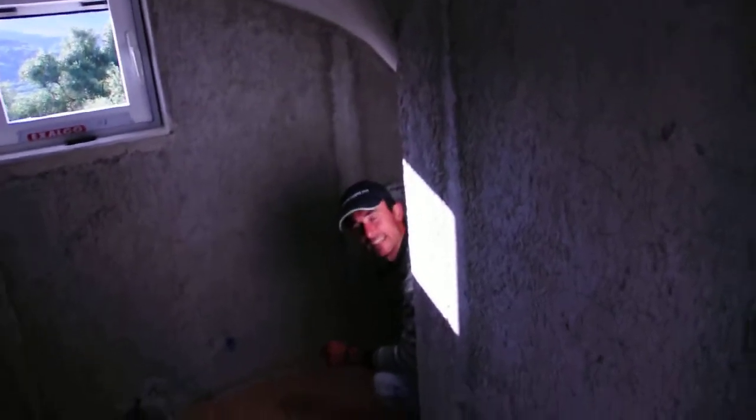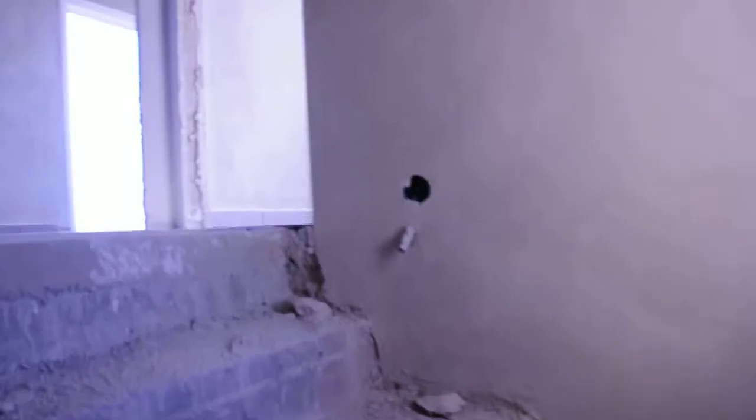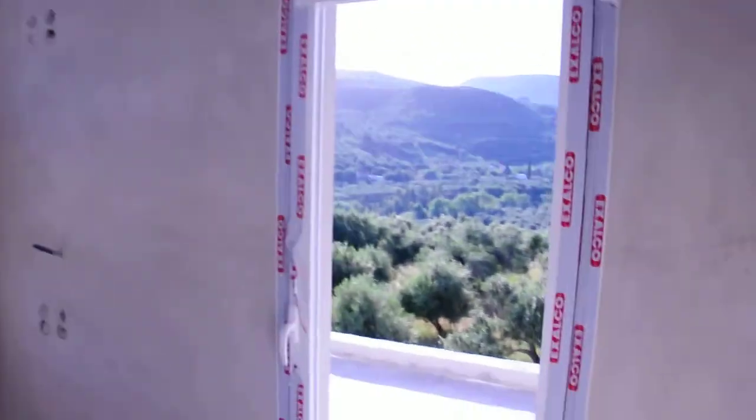Okay, so here's the landing — see the plakaki is in here. Got one window frame in, the other one down here is going in today. Door.